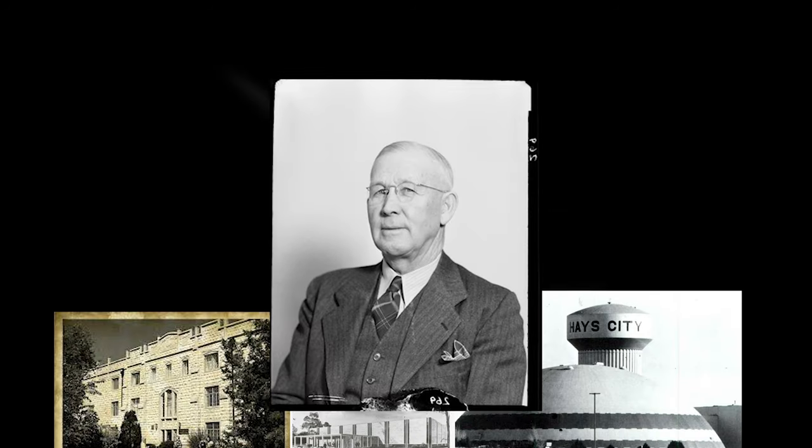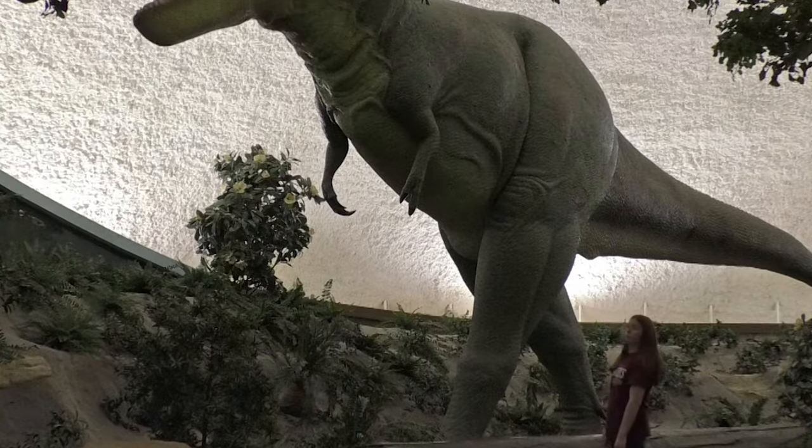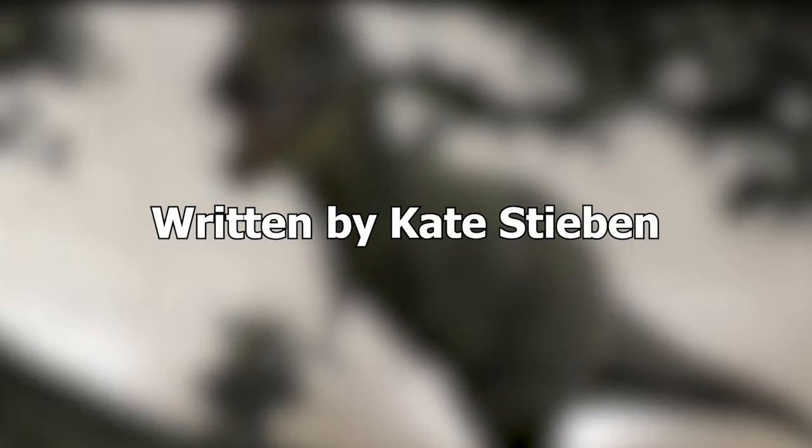Sternberg is full of history, education, and fun. There are plenty of unique things to check out, and it's overall a fantastic experience. Thanks for watching and learning about the Sternberg Museum of Natural History.